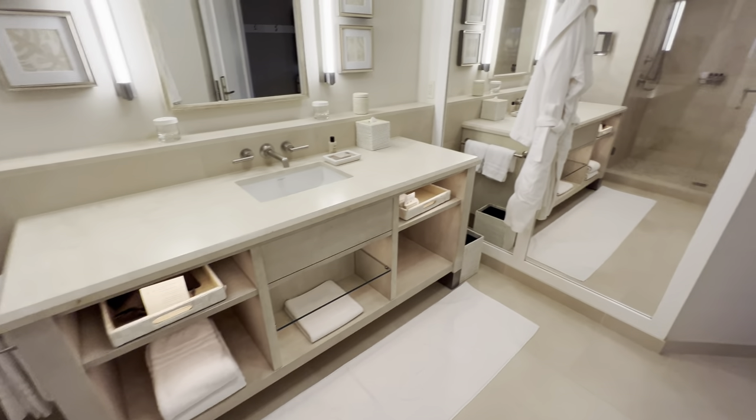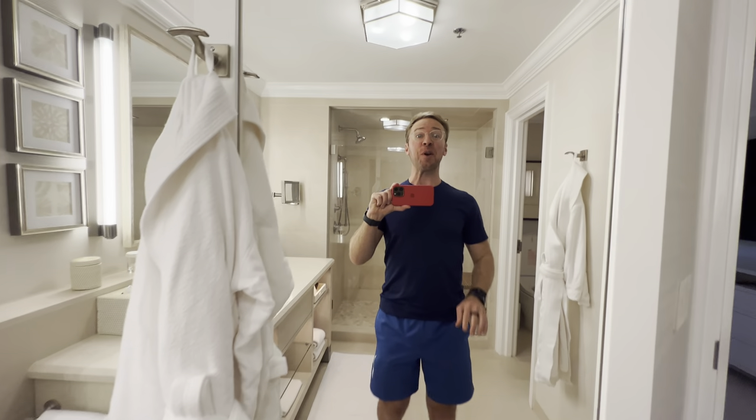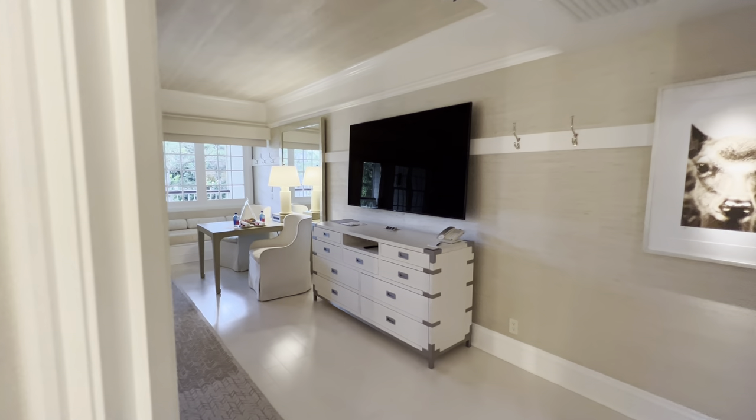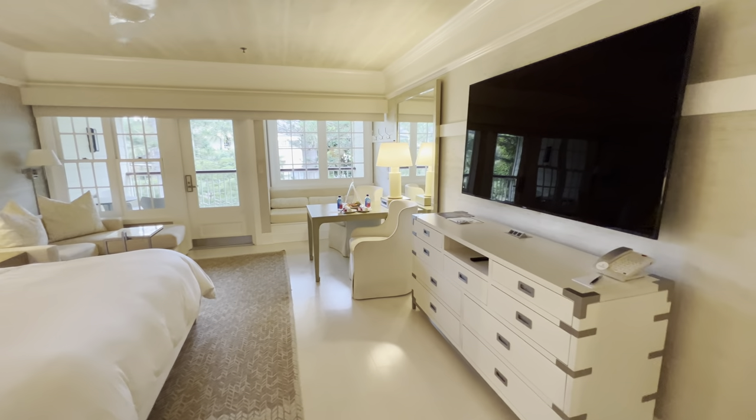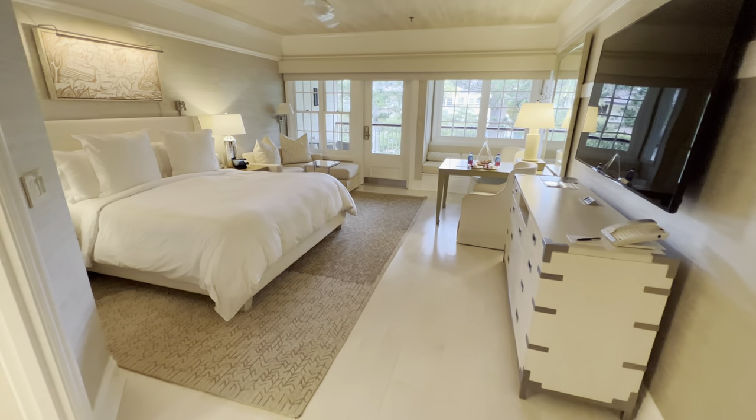So that's it — I think I'm going to conclude the room tour here. Thank you very much for watching. This is the Four Seasons Lanai Sensei room tour to show you what a typical room is like. Thank you very much.